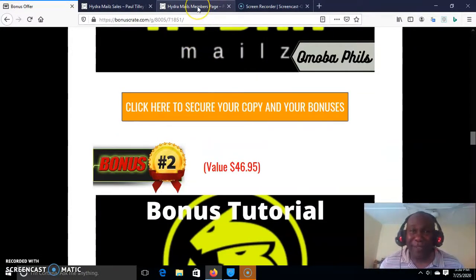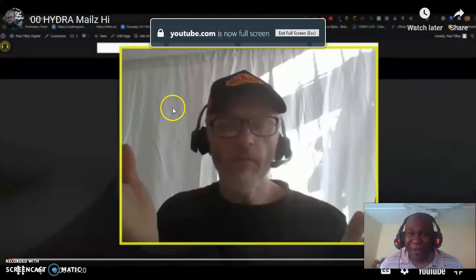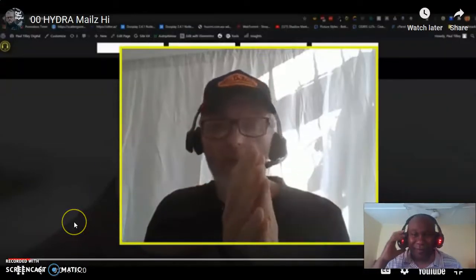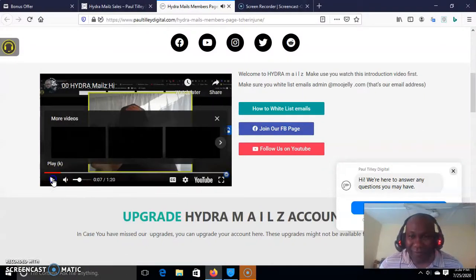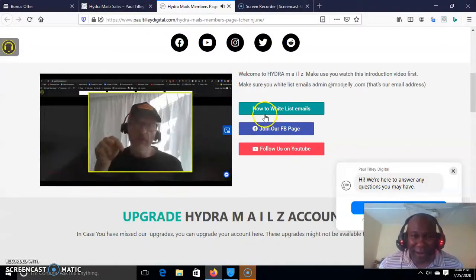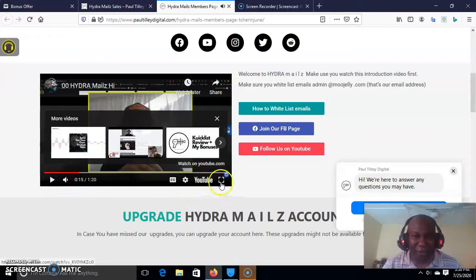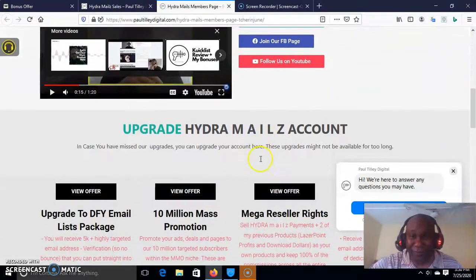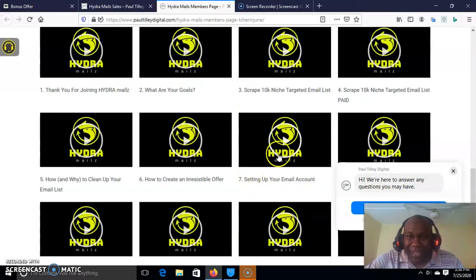Before I wrap up this review, let's quickly go to the member area. This is a welcome address. You can come here to see how to whitelist email — click there and make sure you whitelist their emails because they will be sending you a lot of bonuses. Join their Facebook page and make sure you follow them on YouTube so you can get all the bonuses, including unannounced bonuses. Then, where are the trainings? These are the trainings here, all at the front end.